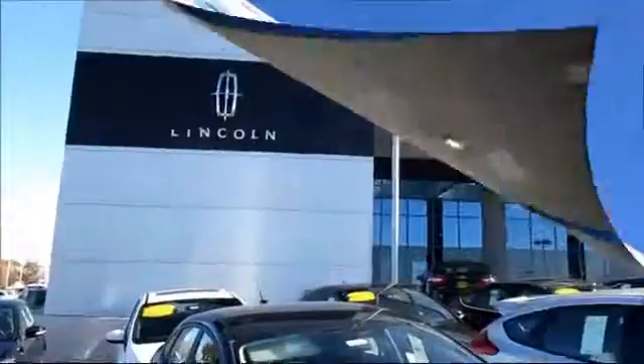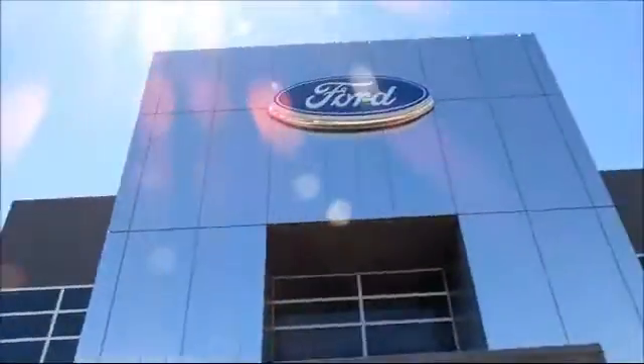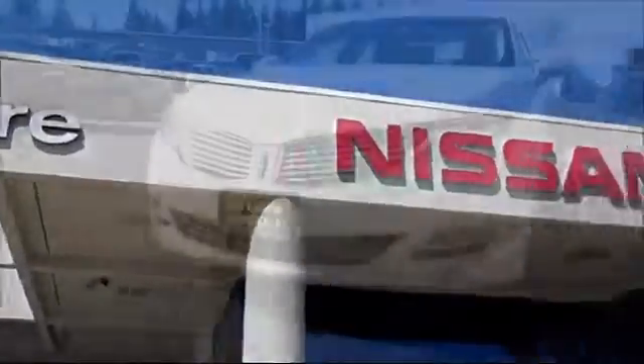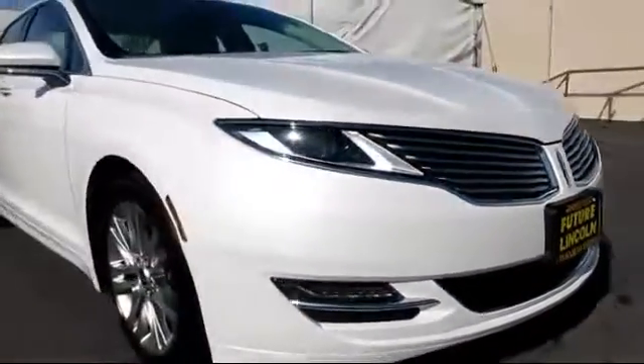For three generations, the Future Automotive Group has been Northern California's premier automotive dealer group. Here's another example of a Lincoln certified pre-owned vehicle from our giant selection of pre-owned cars and trucks.